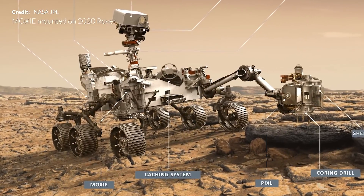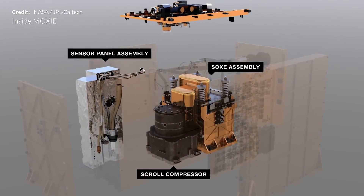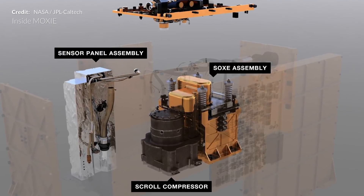Launching on the Perseverance rover earlier this year, MOXIE will demonstrate how future Mars explorers might produce oxygen from the Martian atmosphere for propellant and breathing.